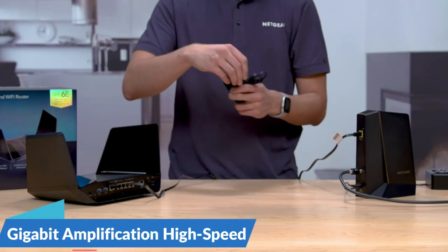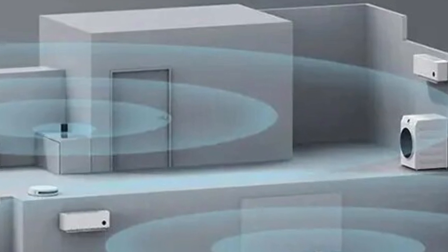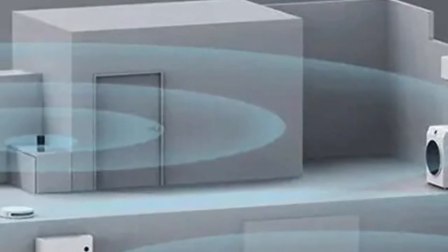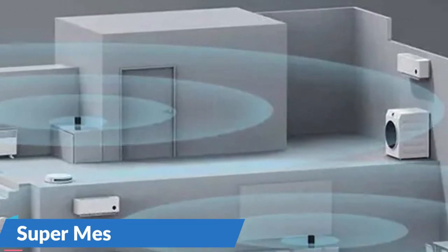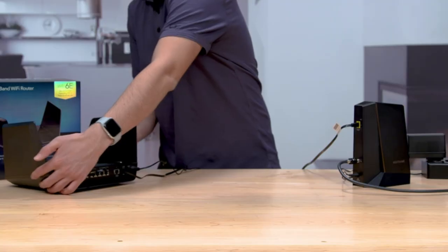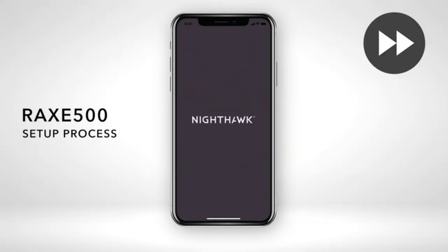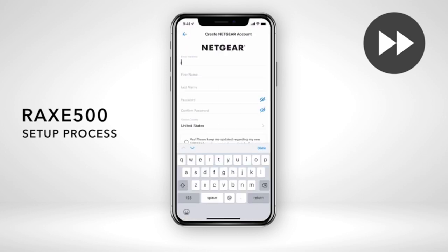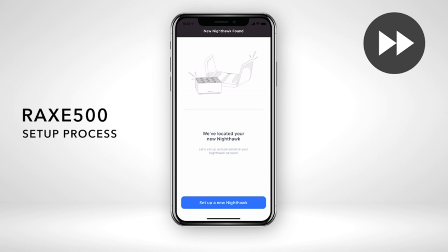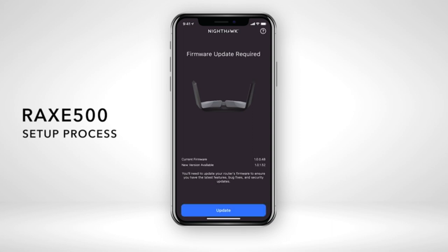Gigabit amplification for high-speed transfers: equipped with gigabit ports, the Xiaomi AX3000 ensures lightning-fast wired connections for streaming 4K content, online gaming, or video conferencing with stability and speed. Super Mesh Technology: the inclusion of Super Mesh technology takes network coverage to new heights, creating a mesh network that ensures a consistent and reliable Wi-Fi signal throughout your home or office — say goodbye to dead zones. NordVPN integration for enhanced security: users can seamlessly set up and connect to NordVPN directly from the router, ensuring a secure and encrypted internet connection.